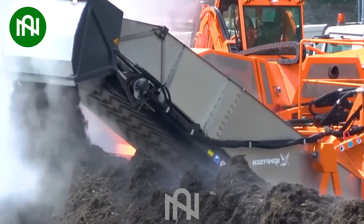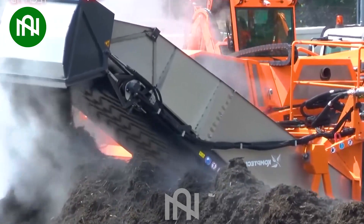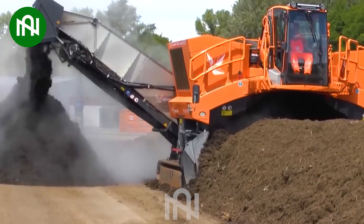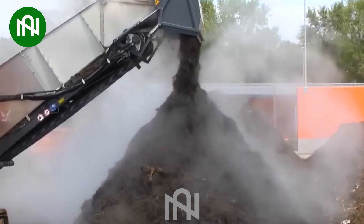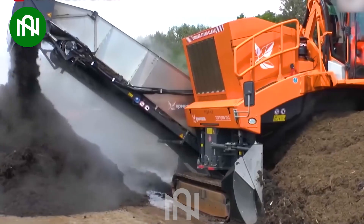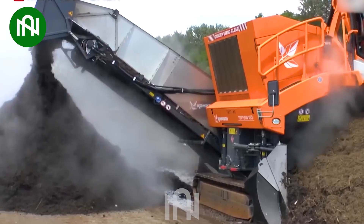The TopTurn X55 is a significant compost turner machine used in composting operations. It's designed to turn the compost, helping to aerate it, accelerate decomposition, and ensure even distribution of heat and nutrients.